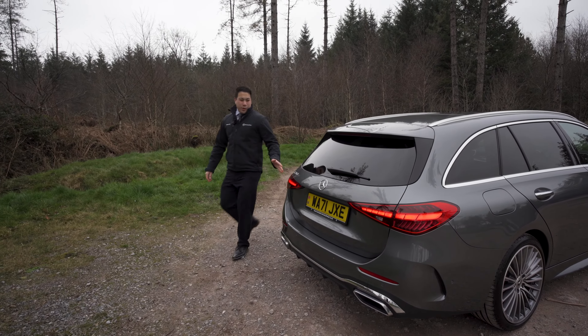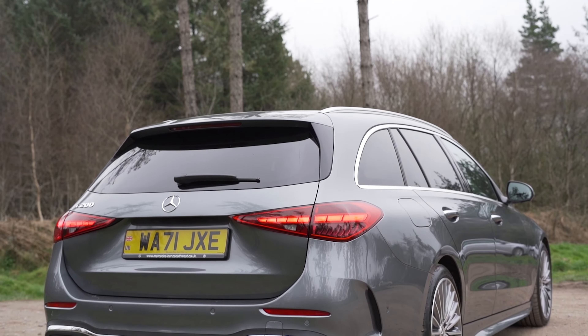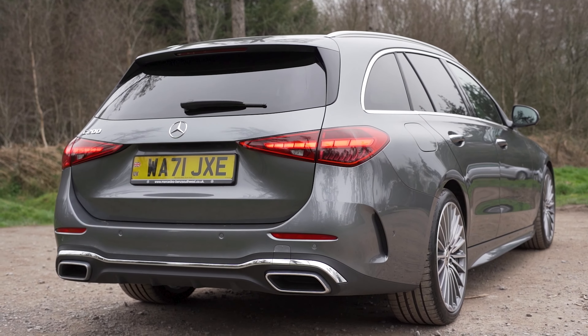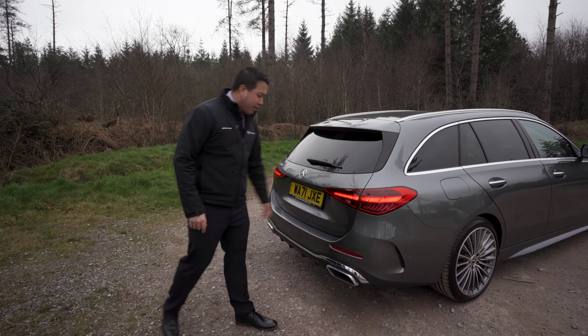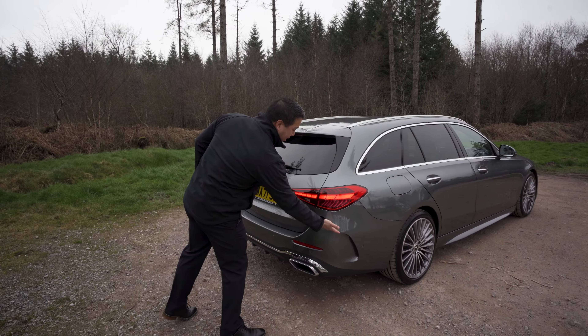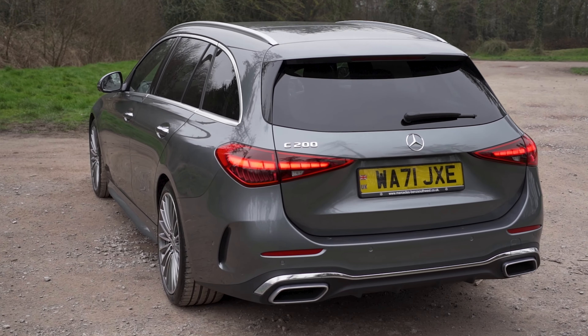At the rear of the car, you still have the traditional Mercedes-Benz emblem at the middle. We also have something new to the car, which is the three-dimensional LED taillights. With the AMG trim line, you also have the air ducts on the side of the rear bumper, as well as your air diffuser slats in the middle.